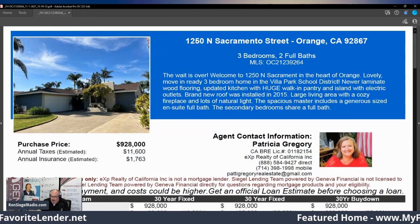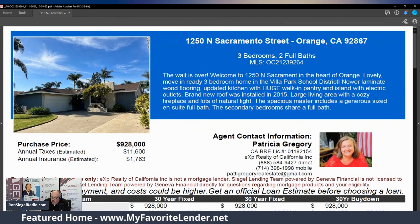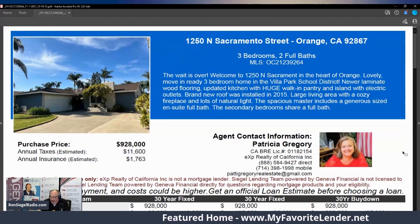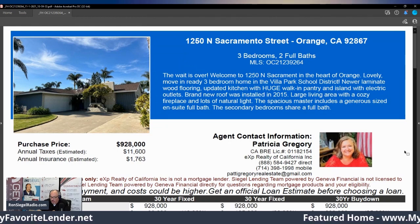1250 North Sacramento Street in the City of Orange — three bedrooms, two full bathrooms. The wait is over. Welcome to 1250 North Sacramento, in the heart of Orange. Lovely move-in-ready three-bedroom home in the Villa Park school district. Newer laminate wood flooring, updated kitchen with a huge walk-in pantry and island with electric outlets.